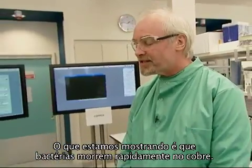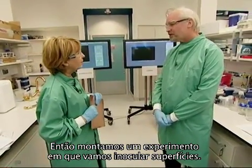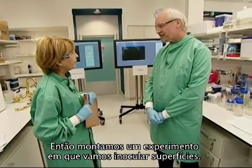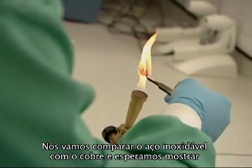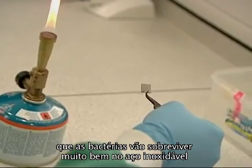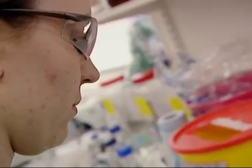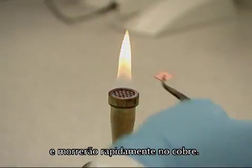So what are we going to see today? Well, it's very exciting. What we're showing is that bacteria die rapidly on copper. We've set up an experiment where we're going to inoculate surfaces and compare stainless steel against copper. Hopefully we can show you that the bacteria will survive very well on stainless steel, but using a special dye system we will show that they die very quickly on copper.